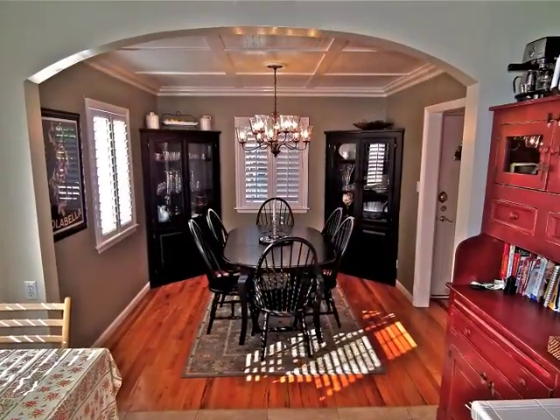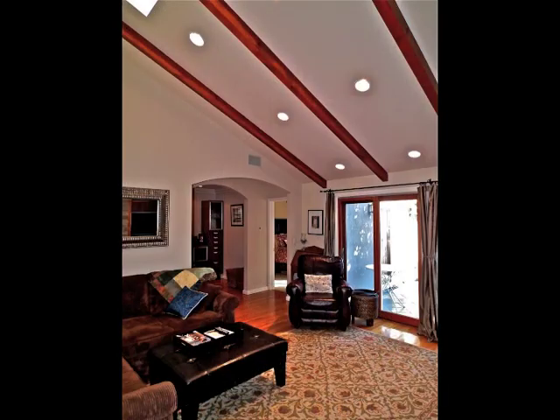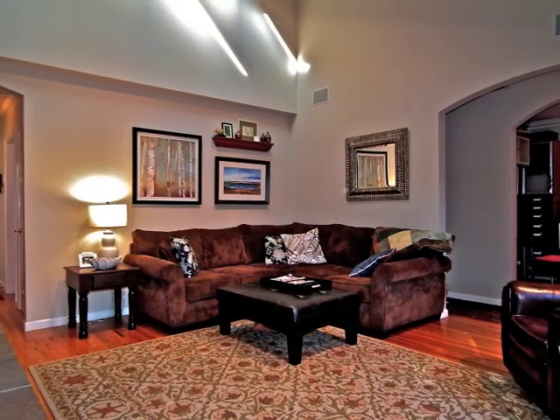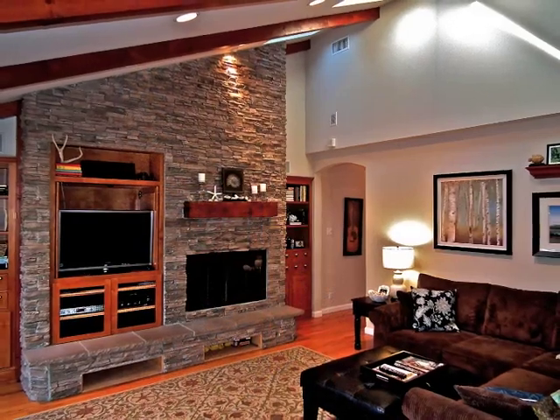Whether you're dining beneath the coffer-accented ceiling, or lounging beneath the two-story-high ceiling and skylights in the Fireside Family Room, it's amazing.